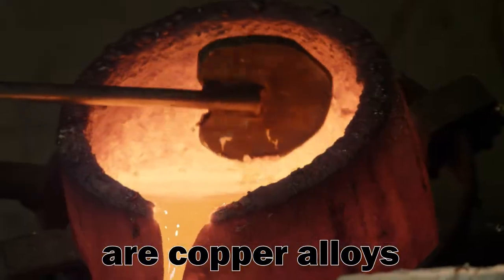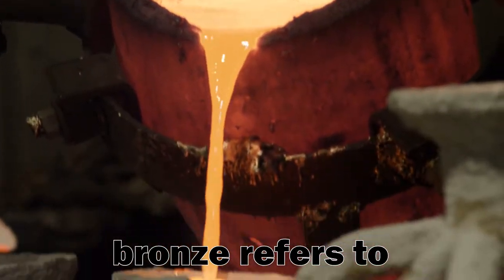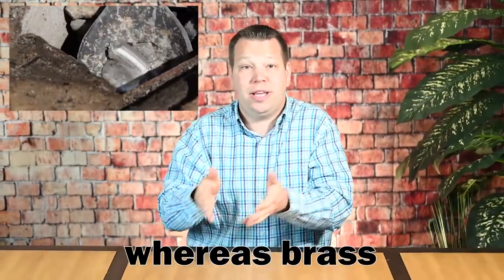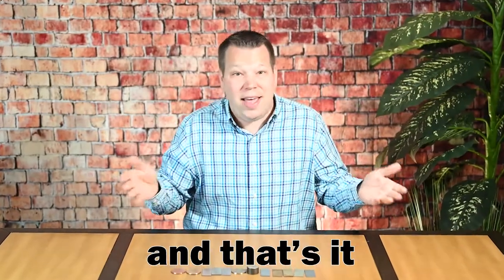Bronze and brass are copper alloys with other metals alloyed into them. Bronze refers to copper alloyed with tin, whereas brass refers to copper alloyed with zinc. And that's it for the basics.